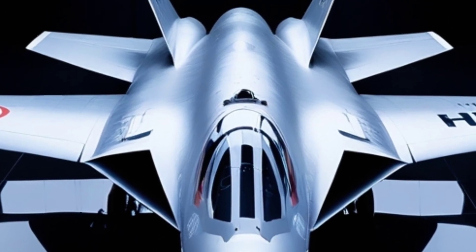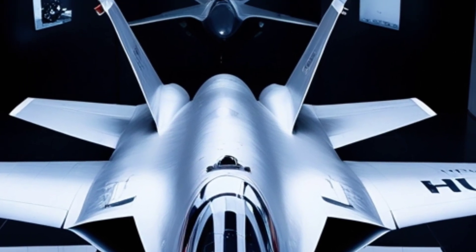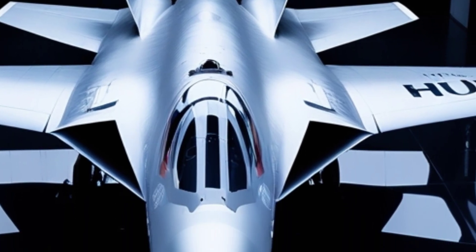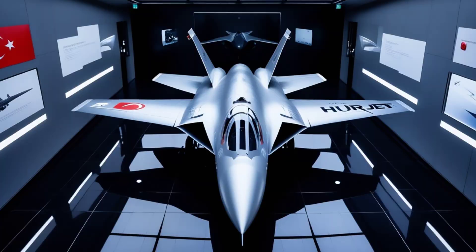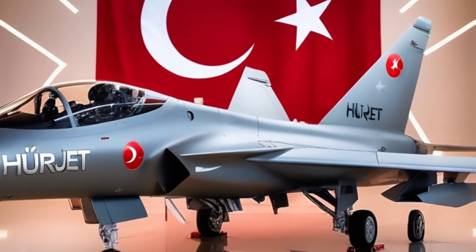One of Hürjet's key advantages is its indigenous development. In an era where defense independence is becoming increasingly critical, Turkey is using this platform not just to enhance its own military readiness but also to reduce reliance on foreign technology.